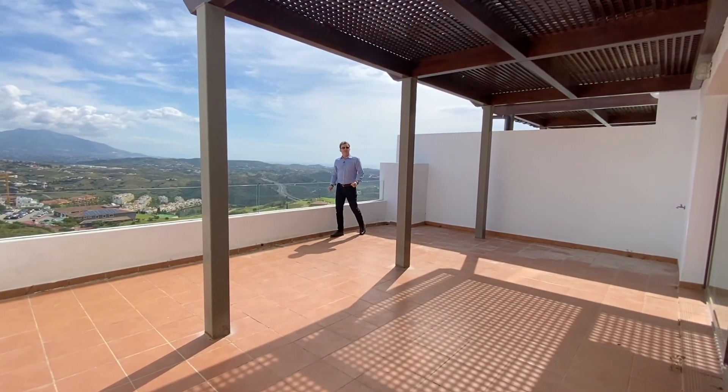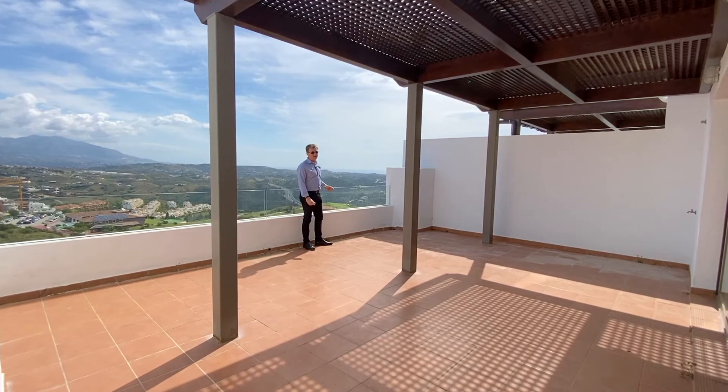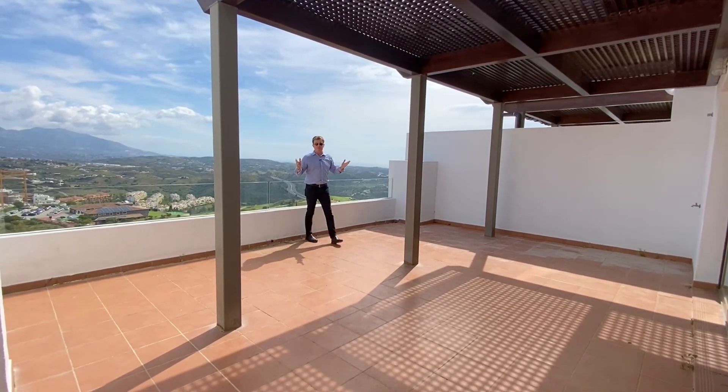Hi everybody, Peter from Overseas Dreams. I've come up to La Cala Hill Club, a beautiful luxury development just five or six minutes drive away from La Cala de Mijas beach town, which is one of the most popular beach towns on the whole Costa del Sol. I've got an incredible deal here for you to look at.